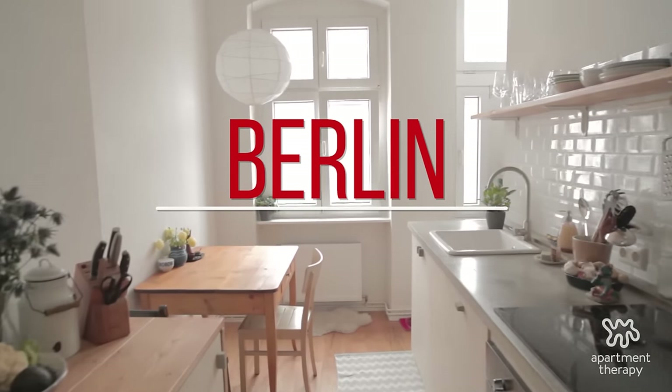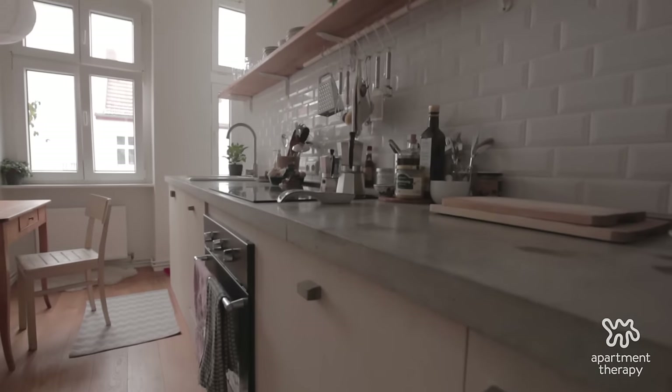To the right here we have the full custom built kitchen. I'm completely in love with the concrete countertop.